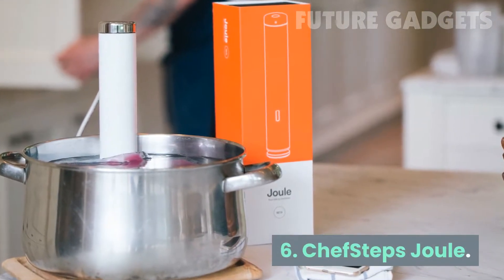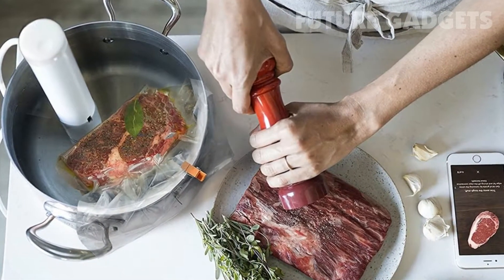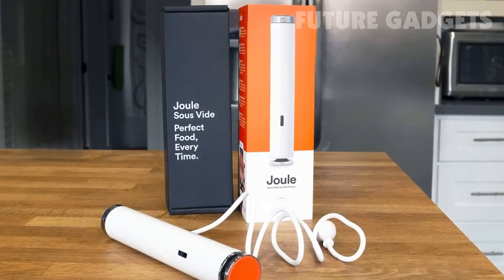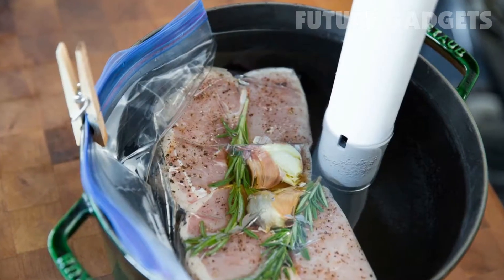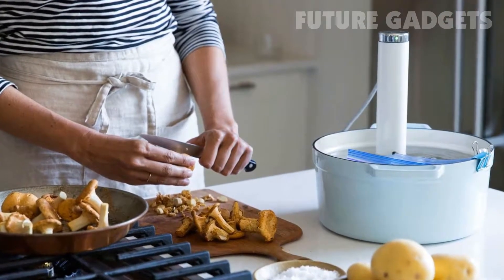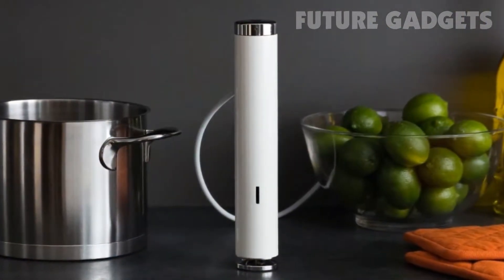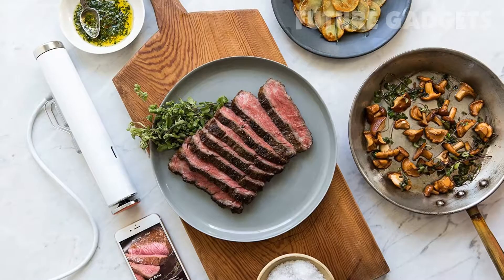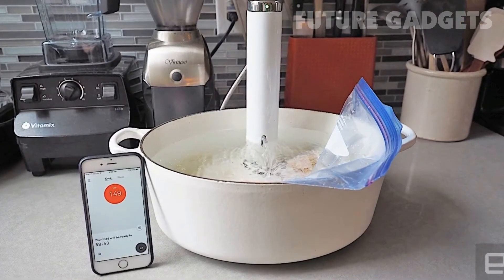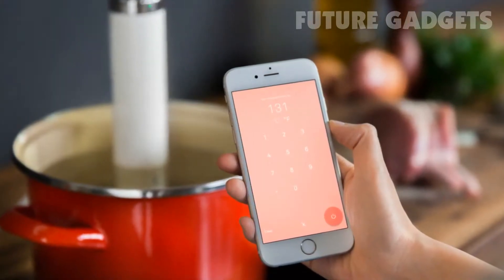Number 6: Chef Steps Jewel. The Chef Steps Immersion Circulator is a smaller, sleeker, and simpler way to sous vide than Innova's Precision Cooker. The Jewel is a slim white tube with a single button and light, which makes it a bit easier to clip onto a stock pot. It requires a smartphone or tablet to control it, and unlike the Innova Precision Cooker, the Chef Steps Jewel doesn't have any physical controls besides the power pairing button.